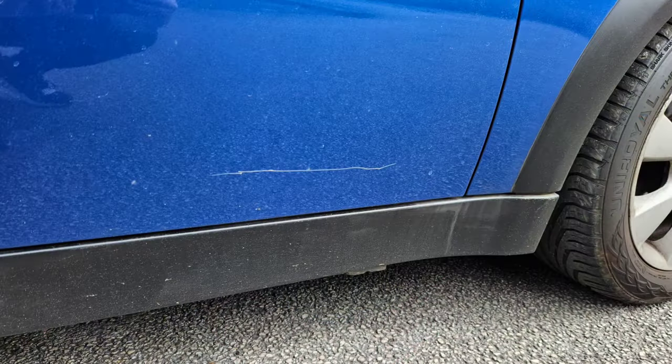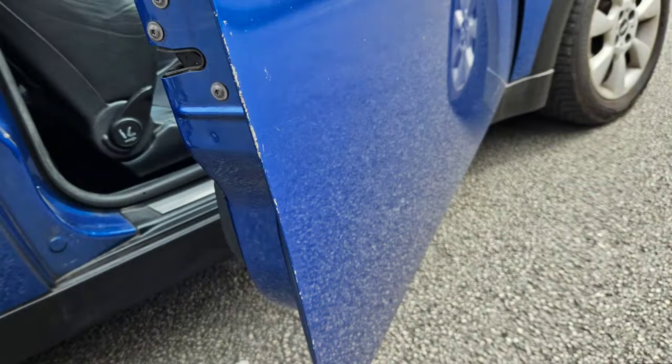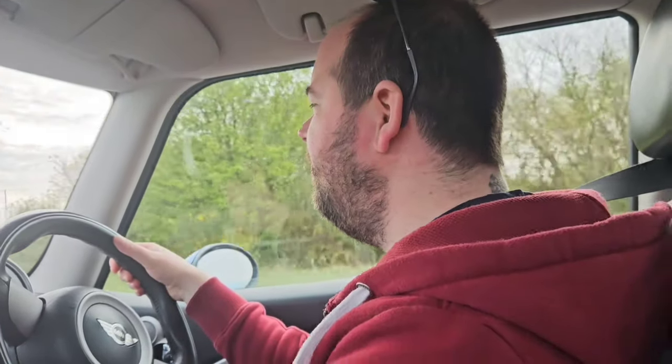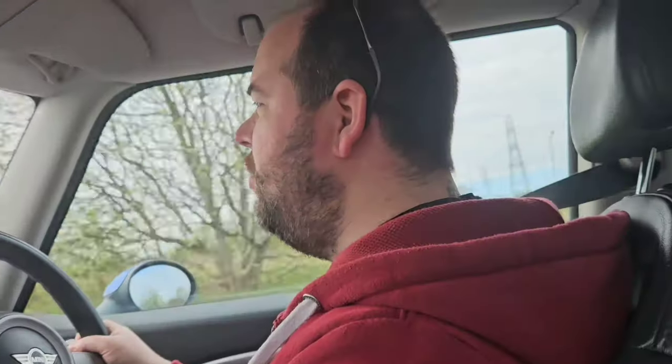There are quite a few scratches around the car, some of which I'll touch in with a touch-up pen or maybe mask up and do a small respray. But there are also some parts where the paint has come completely away from the metal, such as the edges of the doors — it's obviously been pranged a few times in a car park. One thing I love about this car is it feels like you're going a million miles an hour even when you're not.